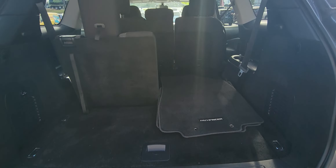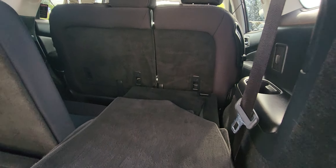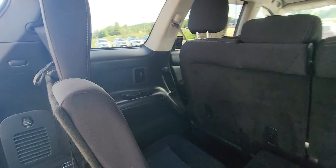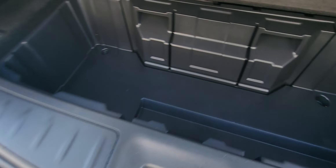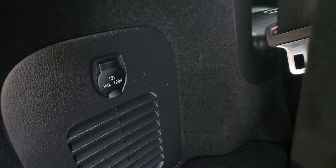Open it up and there you go. You can kind of see the space you have when the third row is folded down, and there's your third row seat right there as well. Open that up and as you can see you've got a nice storage area right here and a 12-volt charging station.